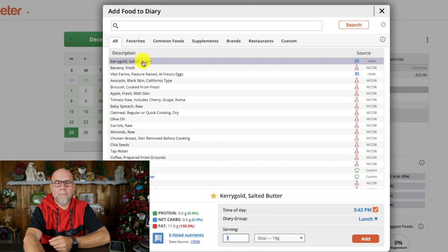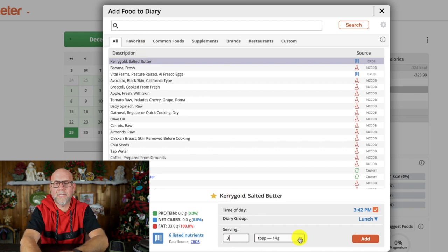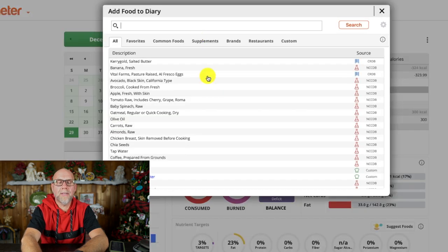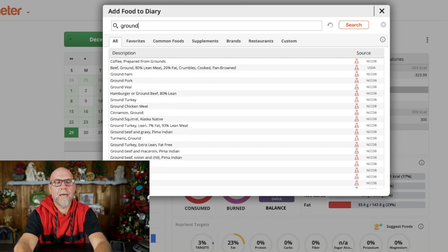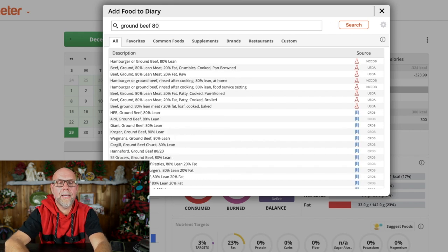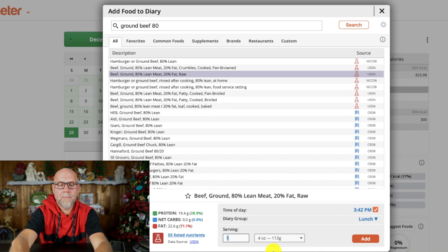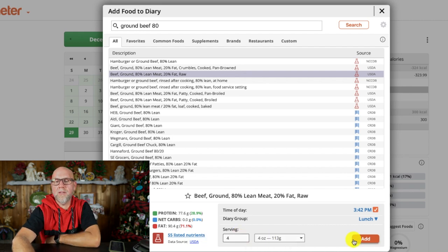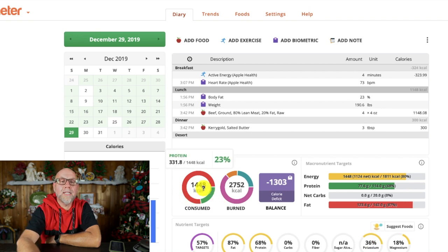Today I'm going to have some Kerrygold butter — three tablespoons of that. I don't usually care about the time of day; I just put it at dinner time. And you can see already it's gone up to 300 calories consumed, and it takes that off of my energy. Along with that, I'm going to have some ground beef. I'll put in 80/20, and I always put raw. I'm going to have 16 ounces — four servings of four ounces — and I'll hit add. Now I'm at 1,448 calories.